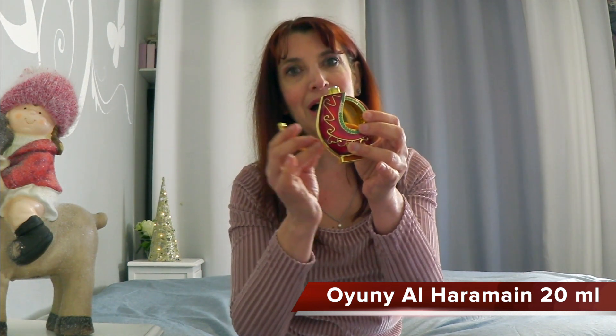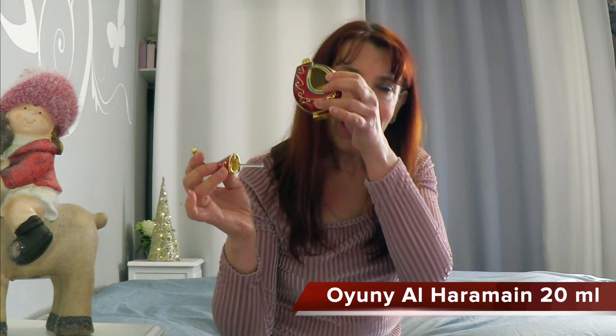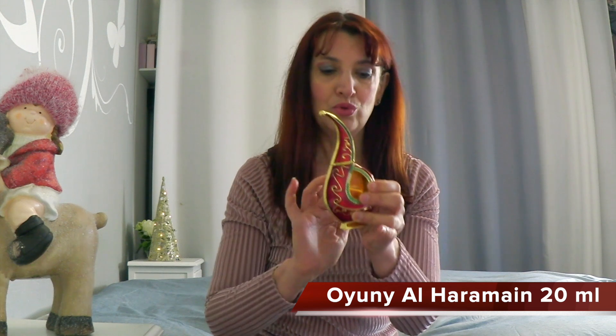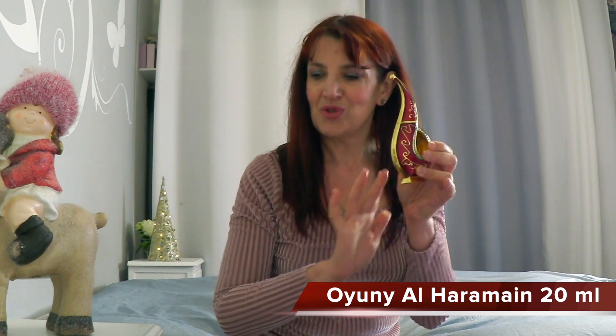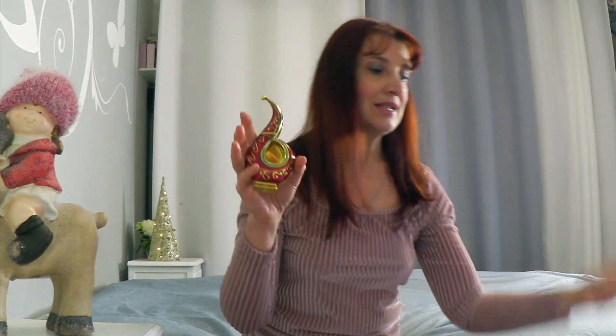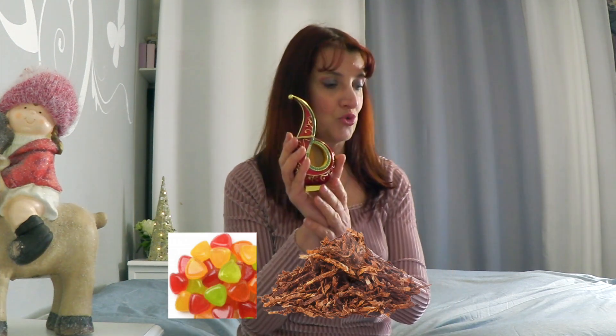Così sono fatti i flaconi in olio. Questo è un profumo fruttato con note ambrate, è una delizia, ed è piuttosto duraturo anche sulla mia pelle. Meravigliosa questa fragranza. Ha note di ananas, rosa e bergamotto in testa; come note di cuore abbiamo la pesca, la fresia, la mela; e come note di base abbiamo i dolciumi, il tabacco e il patchouli.